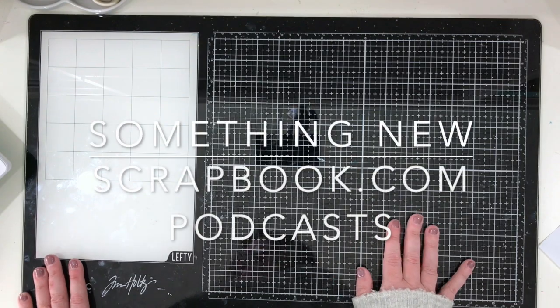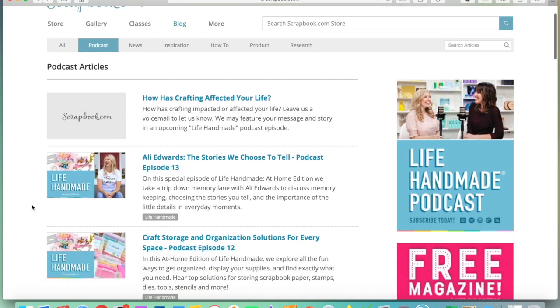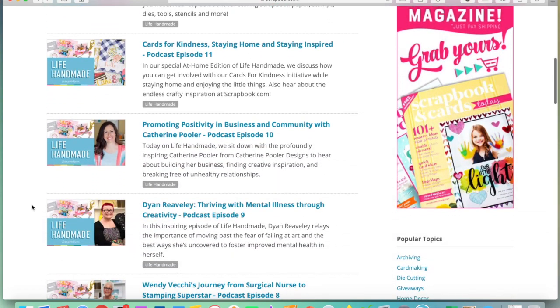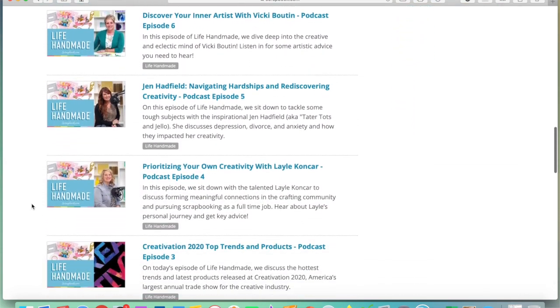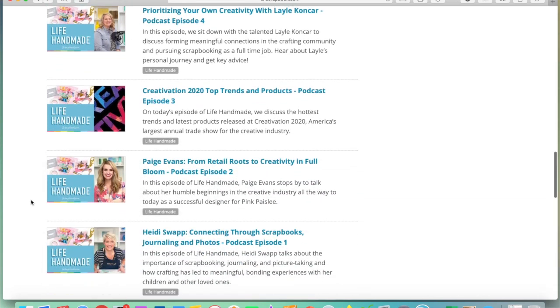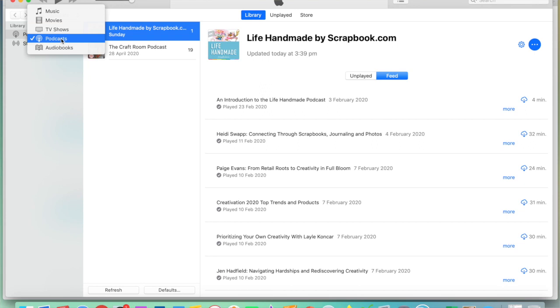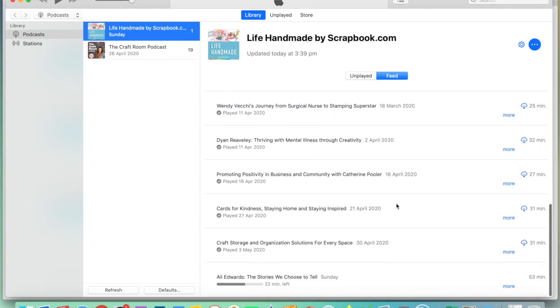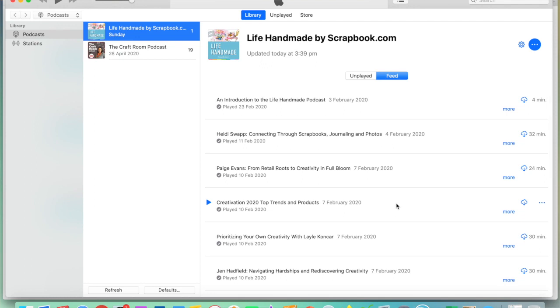The other thing that's entered my craft room virtually is the Scrapbook.com podcast. I use it on my iPhone and there are quite a few podcasts on there now. Diane is actually on there too, and after listening to her podcast I realized I could relate to so much of it - her background, the challenges she faces. When you hear the crafters we know and love talk about their personal lives, you understand why we craft - it's very cathartic and therapeutic. There are all kinds of great crafters and creators on there, including Heidi Swapp. It's free, so definitely give it a go.